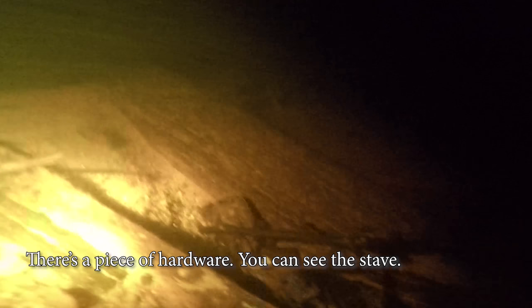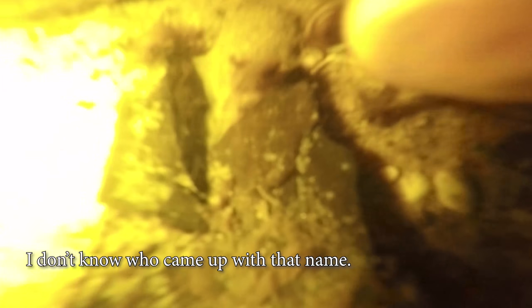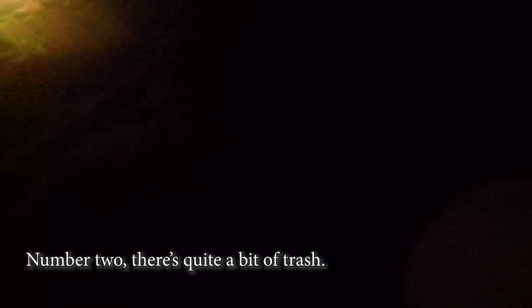There's a little freshwater flounder — we call them hog chokers. When you're doing this kind of dive, you're really going to be climbing on your hands and knees. Number one, you can't see very much. Number two, there's quite a bit of debris. I'm making my way towards the bow.